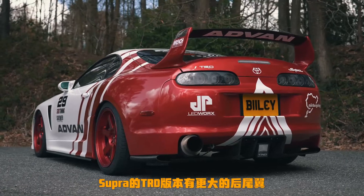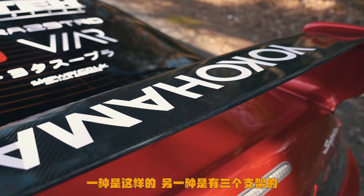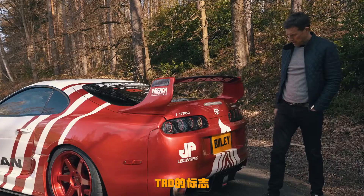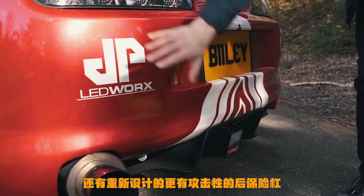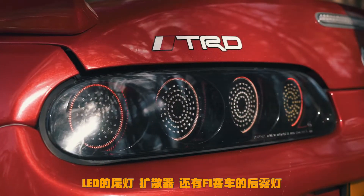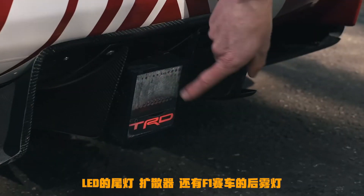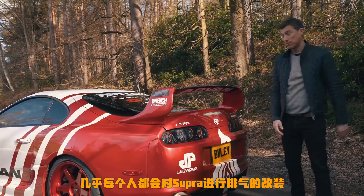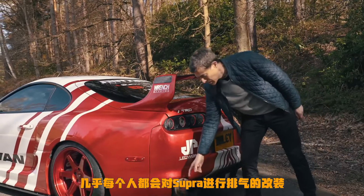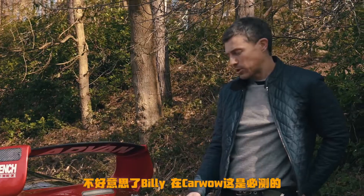The TRD version got a big rear wing — there are two designs, this one or one with a third leg — plus TRD badging and a redesigned, more aggressive rear bumper. Owner Billy has added his own touches: LED tail lights, a diffuser, a Formula One-style rain light, and most obviously, a huge exhaust. This one is a Greddy system in titanium.